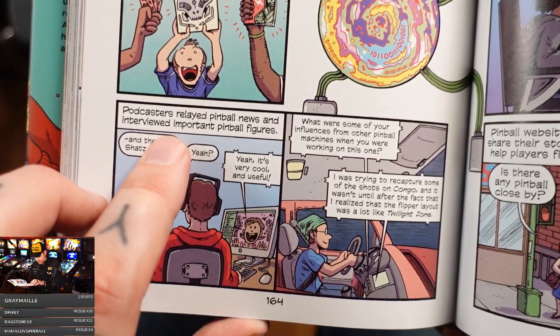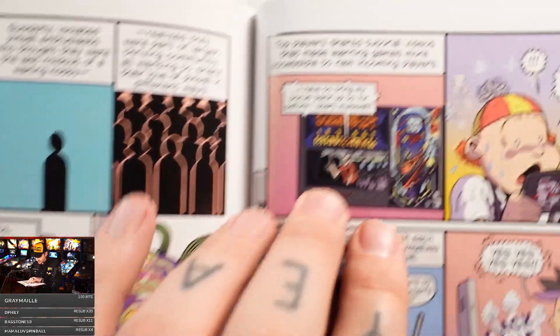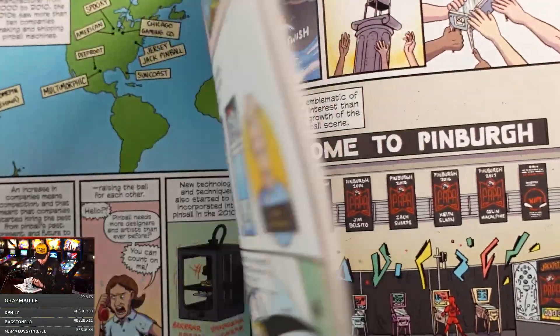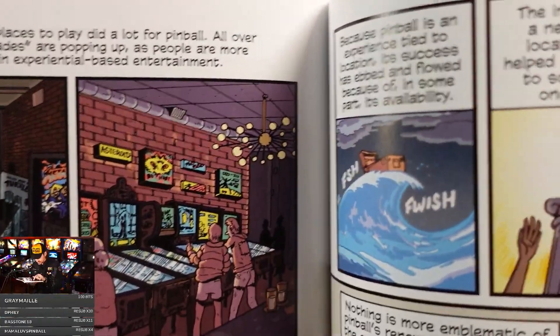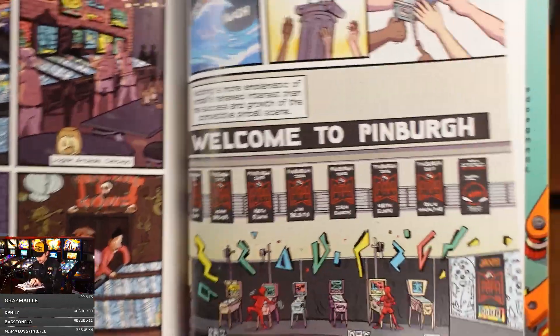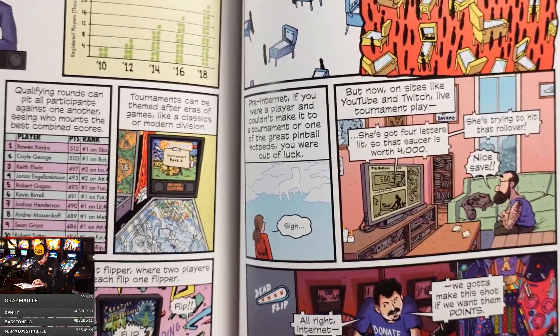Podcasters relayed pinball news and interviews. We're getting close to how pinball got expanded. Here's Bowen doing a tutorial on PAPA. The Pinball Map — huge. Pinburgh. Pinball showing up in bars again — this is Logan Arcade, look at that. That's awesome. Pinburgh, yeah.